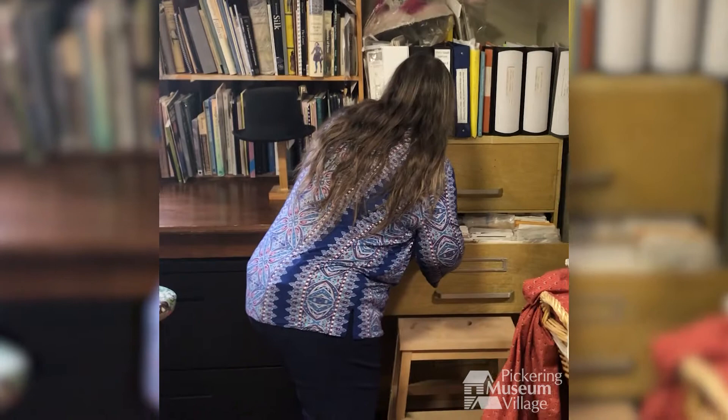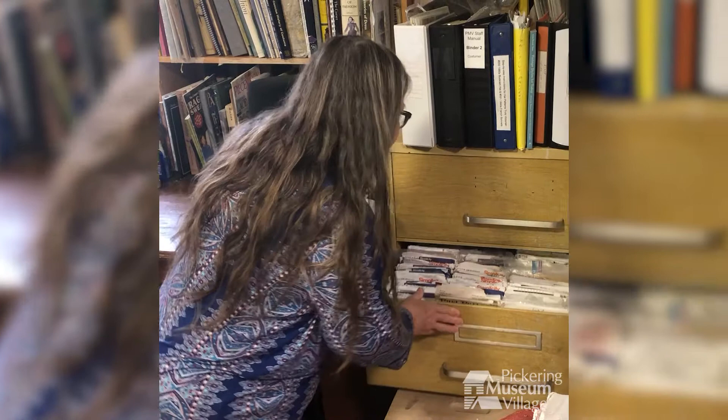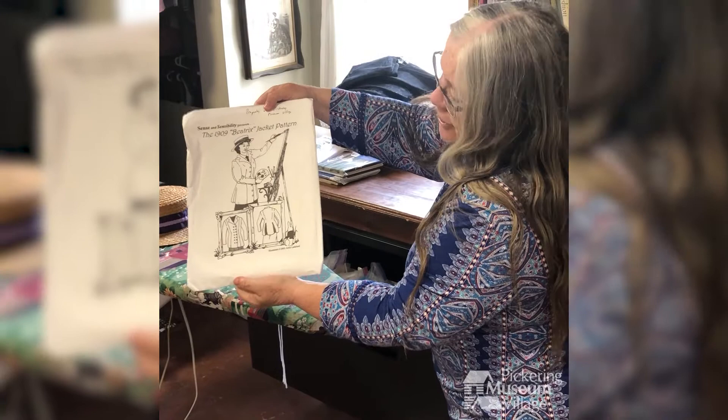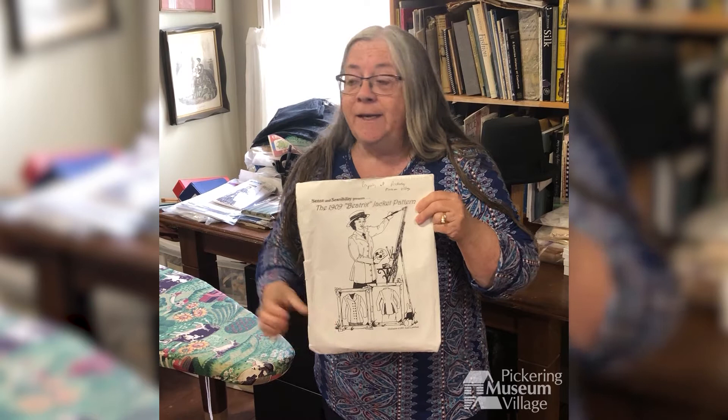If you were wondering how we make the costumes, we have a whole lot of patterns here. There's an example of a pattern for an 1810 sort of outfit there. We have two drawers of patterns, and there's another whole system here as well — including a nice one for a 1909 Beatrix jacket pattern. These patterns are usually based on extant originals in museum collections, so they are very, very accurate patterns.